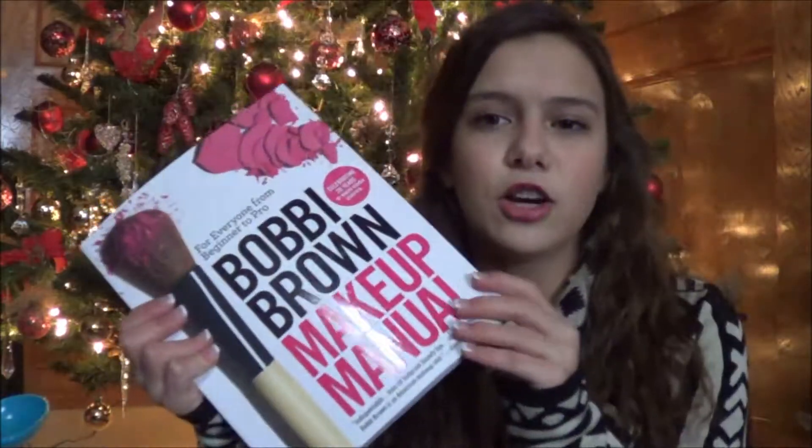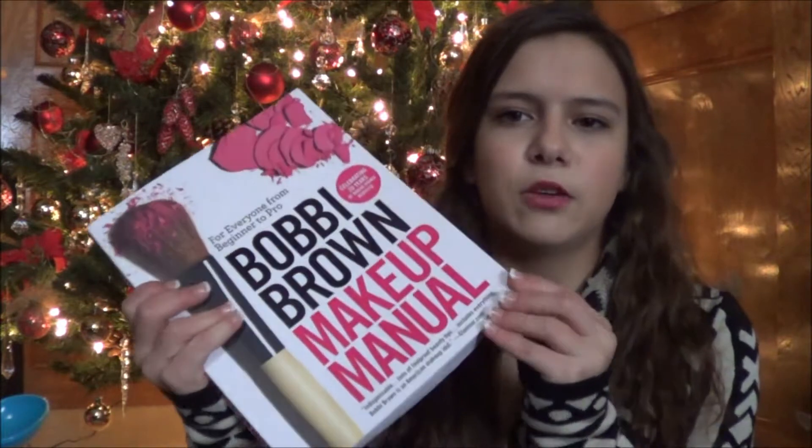I decided to get the Bobby Brown Makeup Manual. It looked really cool and it says it's for everyone from beginner to pro. I'm not a professional makeup artist whatsoever — I'm just a teenager. It has different chapters, like eyes, and gives you steps on applying mascara and eyeliner, and there's a lip section and a face section.